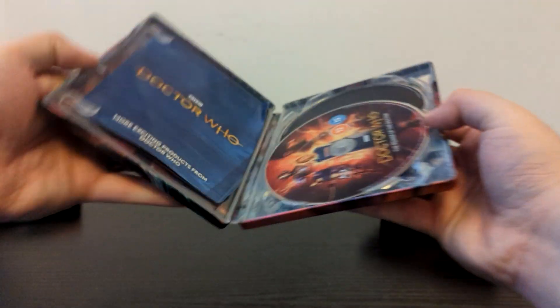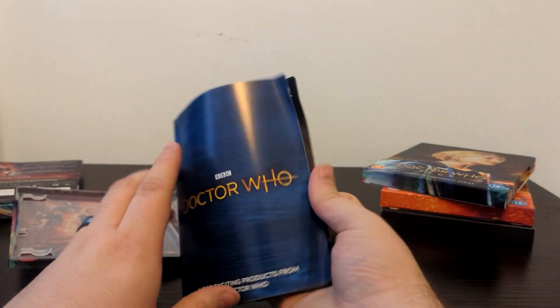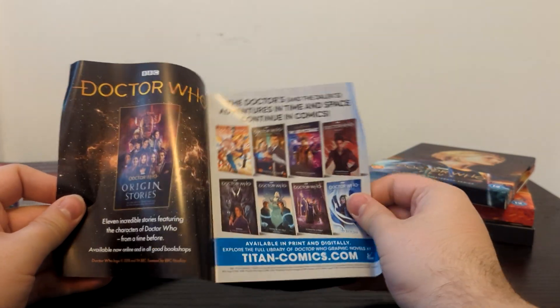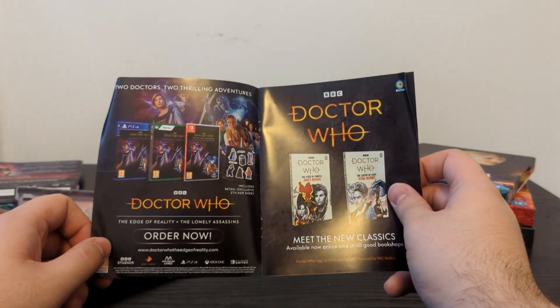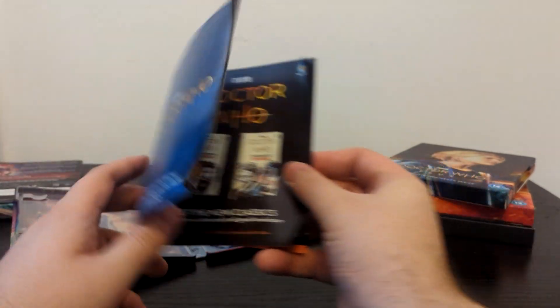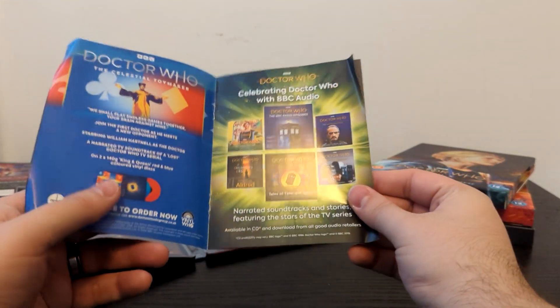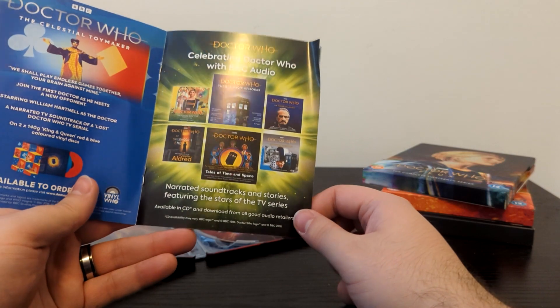Thank you so much to Movie Palette for being today's sponsor — and back to the video. Now let's take a look at the insides of this Series 13 Specials Steelbook. The booklet has bent a little bit in the middle, but anyway. So we've got Doctor Who origin stories, the Titan Comics range with the 13th Doctor and Missy, the bundle set with Edge of Reality and the Lonely Assassins on video game consoles getting physical releases, the new Titan Books, the Fires of Pompeii and the Eaters of Light, the Celestial Toymaker on vinyl — I wonder why they're releasing that all of a sudden — and we've also got the BBC audiobooks range.